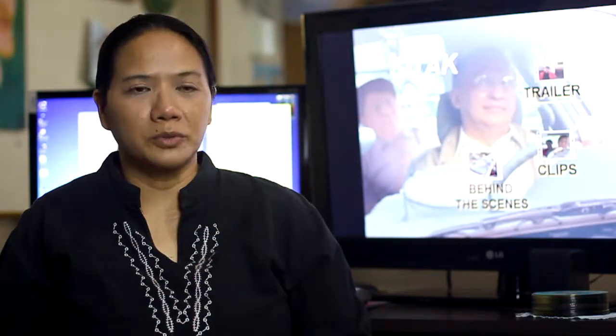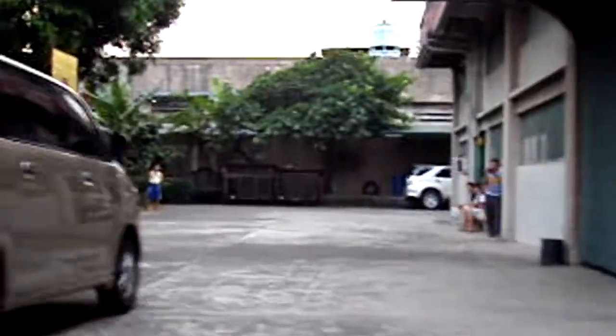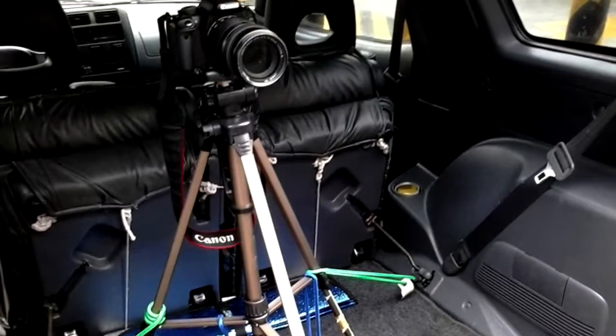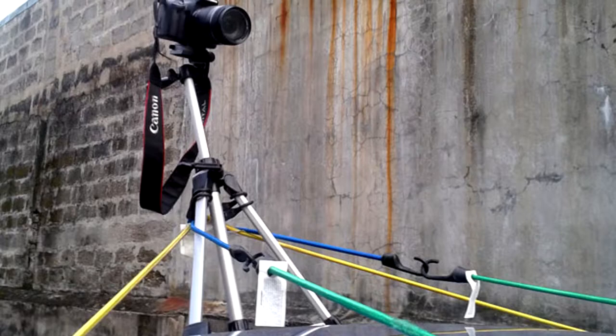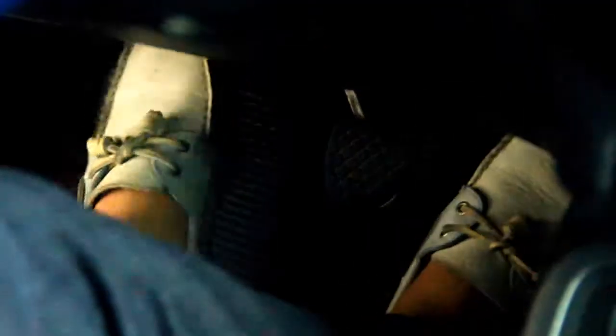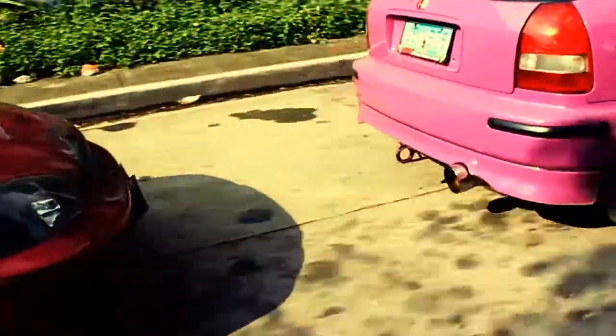If you go guerrilla for your car chase scenes, better have a lot of GoPro cams. When you go that route, you have a lot of options and a lot of good picks. DSLRs are not that difficult to mount now, so might as well have a lot of cameras that you can borrow from your friends and mount them.